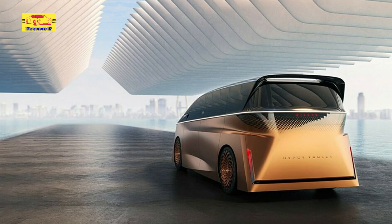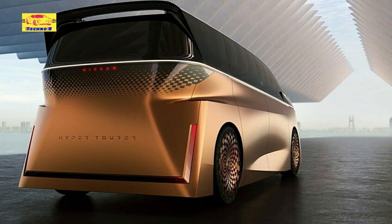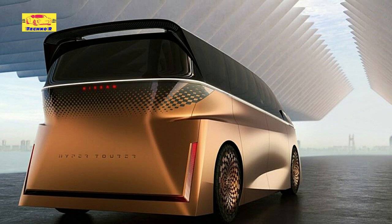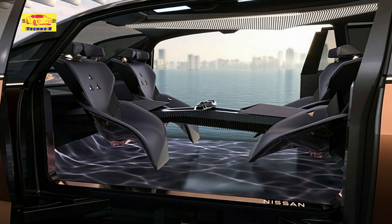There is also plenty of glass across the upper half of the concept, letting heaps of light into the cabin. Nissan says that the use of a fully autonomous driving system means the front seats can swivel 360 degrees and, as such, can face the rear seats.